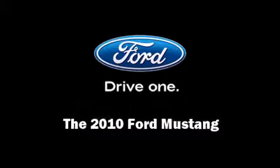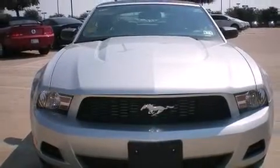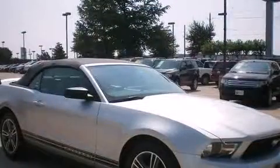Introducing the 2010 Ford Mustang. This two-door, four-passenger convertible just recently passed the 20,000 mile mark.